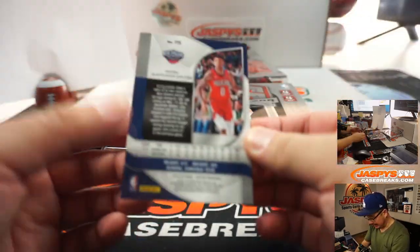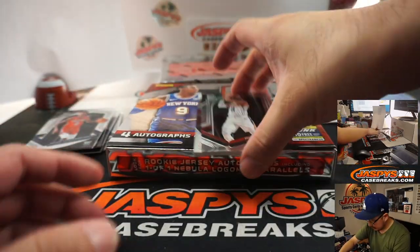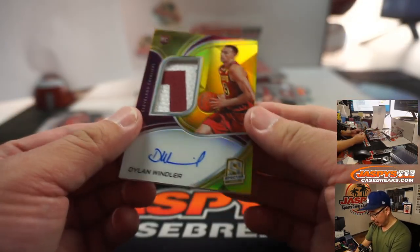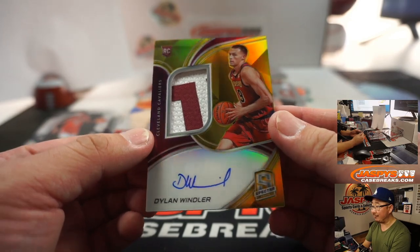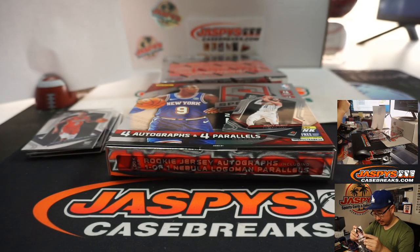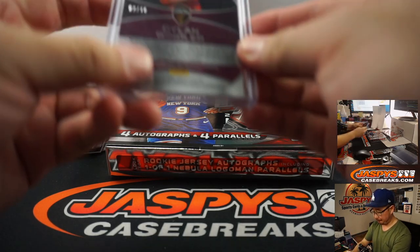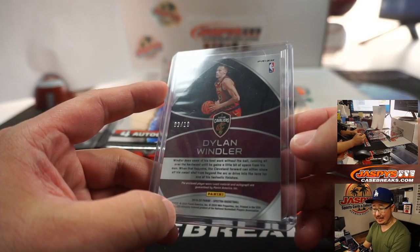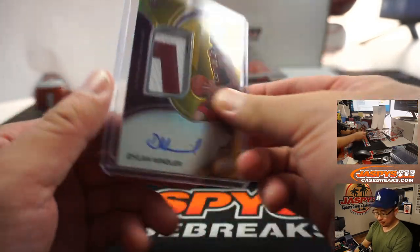We've got Nickeil Alexander-Walker, and Ricky Rubio reveals a Dylan Windler — two-color jersey and on-card autograph. Nice. Let's see what the number is — it's going to be number two out of ten. Robert with number two.